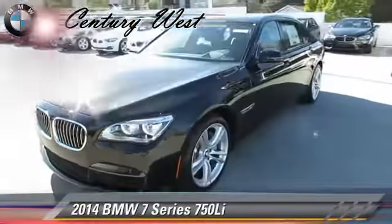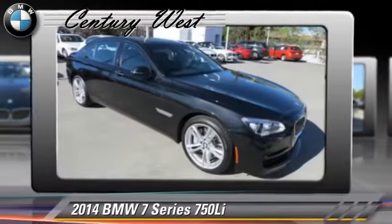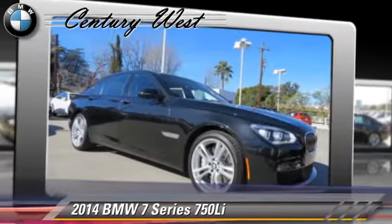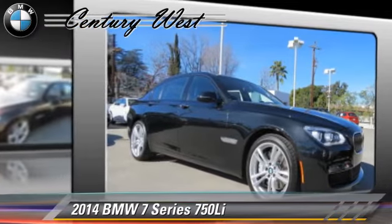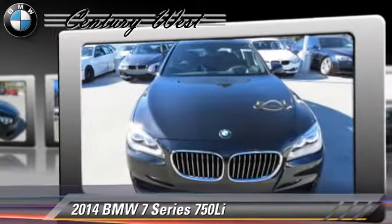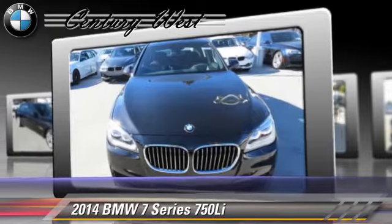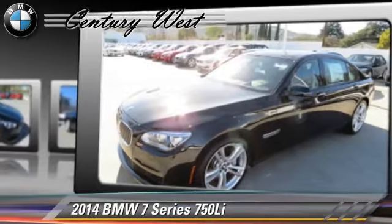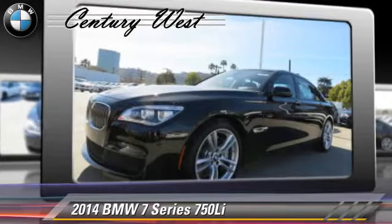The 2014 BMW 750Li, powered by a 4.4 liter V8 engine with an automatic transmission. This vehicle, with fewer than 5,000 miles on the odometer, is well equipped. This BMW features powered door locks, cruise control, and alloy wheels.